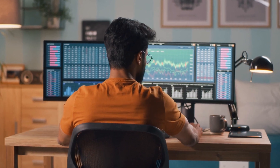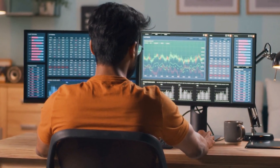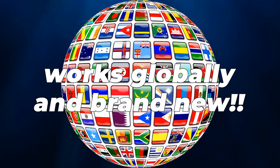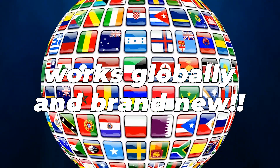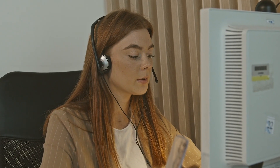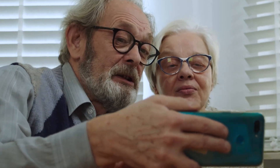All you need is a computer and an internet connection. This strategy is remarkable because it operates globally and is brand new, so it will work until 2023. No skill or experience is required. You only need a computer and a few minutes of your time.